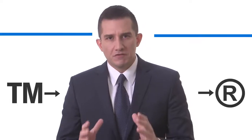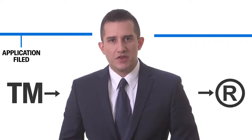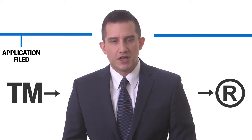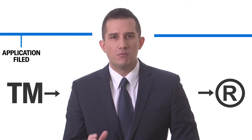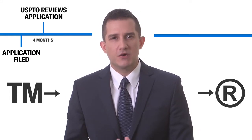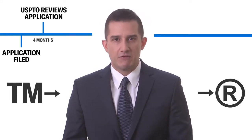Hi everybody, this is Trademark Attorney Josh Gerben and I want to explain to you how the trademark registration process works. So when you file a trademark application with the United States Patent and Trademark Office, the first thing that happens is absolutely nothing.